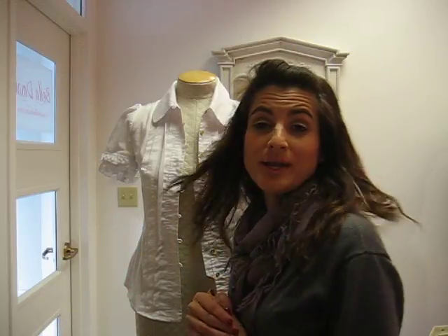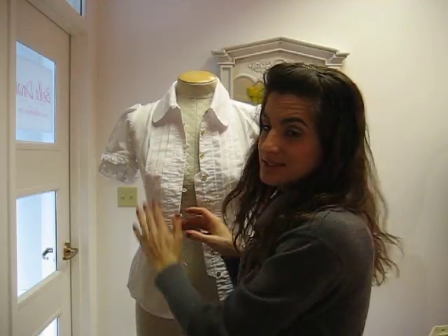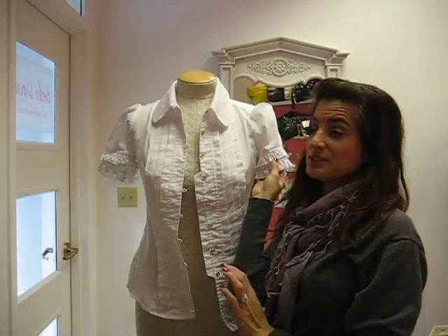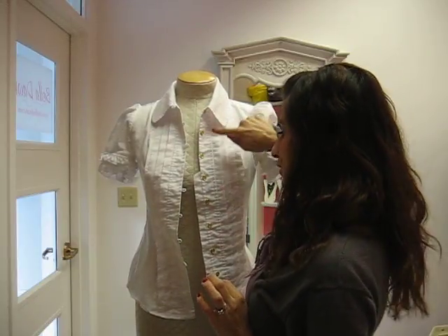The first one I'm going to show you is this white button-down. It has these nice pleating details on both sides, a little ruffle sleeve, a puff sleeve, a round collar, and I love this detail — the gold buttons. They're really nice. It gives it a nice pop, a nice flare to the shirt.